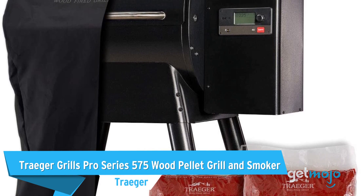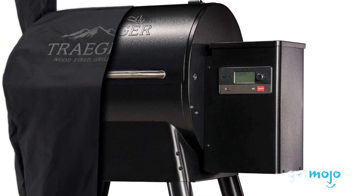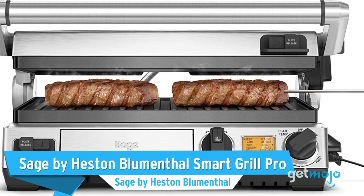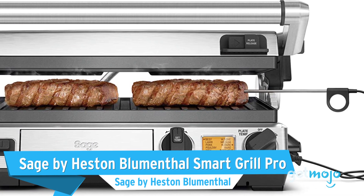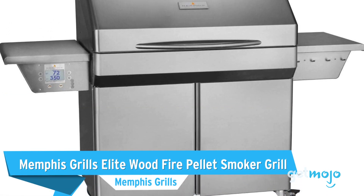Before we reveal our final pick, here are a few other great grills to consider: the Traeger Grills Pro Series 575 Wood Pellet Grill & Smoker, the Sage by Heston Blumenthal Smart Grill Pro, and the Memphis Grills Elite Wood Fire Pellet Smoker Grill.